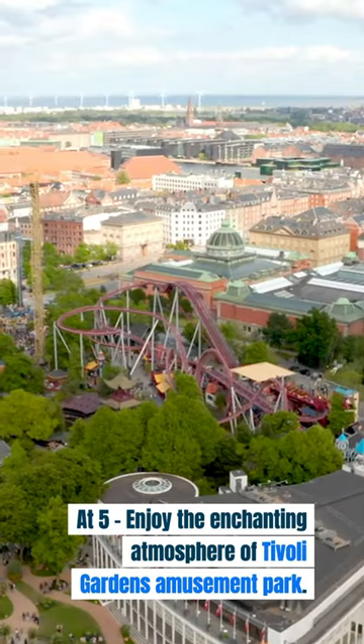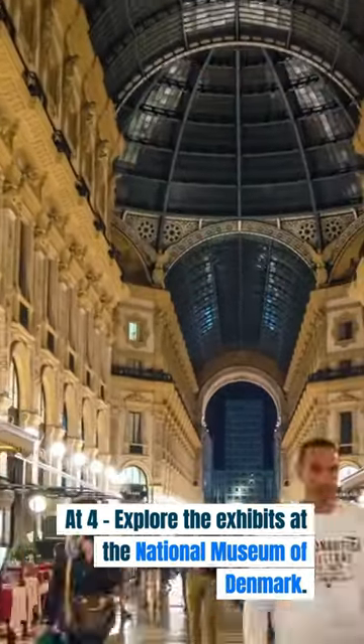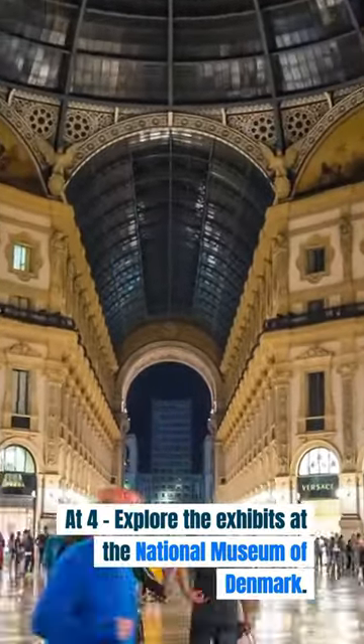At 5, enjoy the enchanting atmosphere of Tivoli Gardens Amusement Park. At 4, explore the exhibits at the National Museum of Denmark.